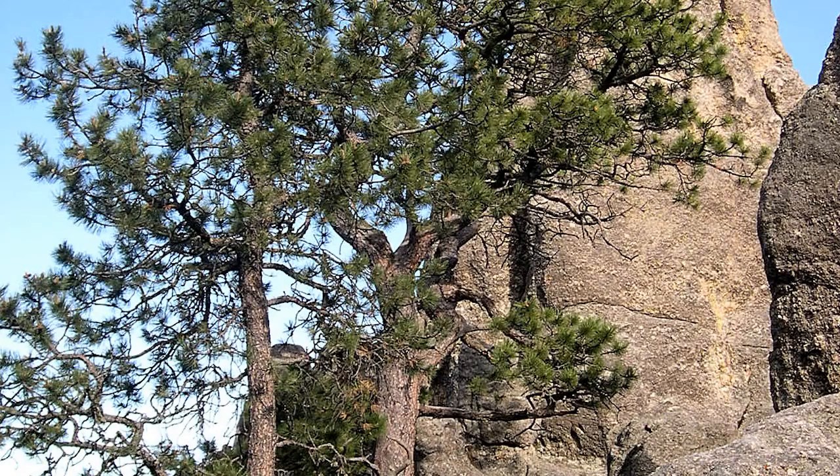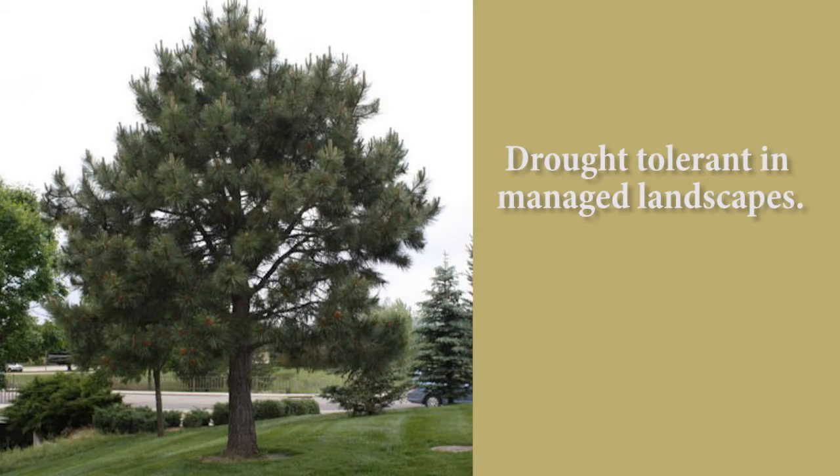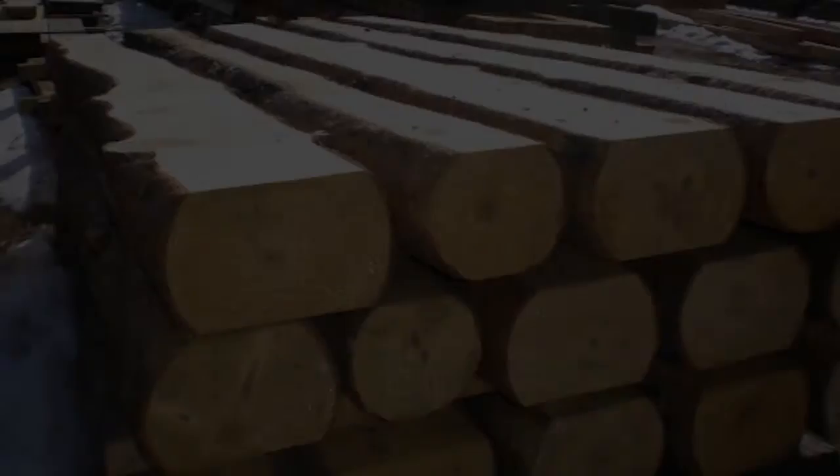The ponderosa pine is naturally adapted to Colorado's drought-prone climate, so in a managed landscape it can be considered drought tolerant. The ponderosa is also a valuable lumber tree.